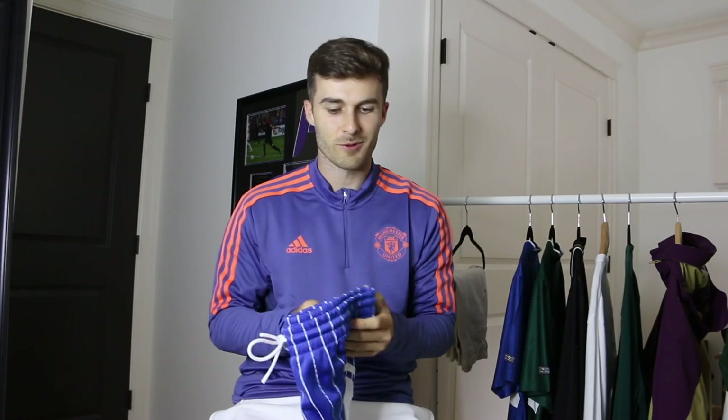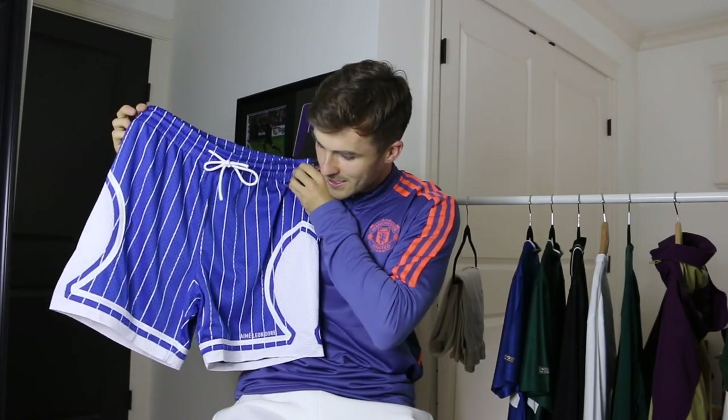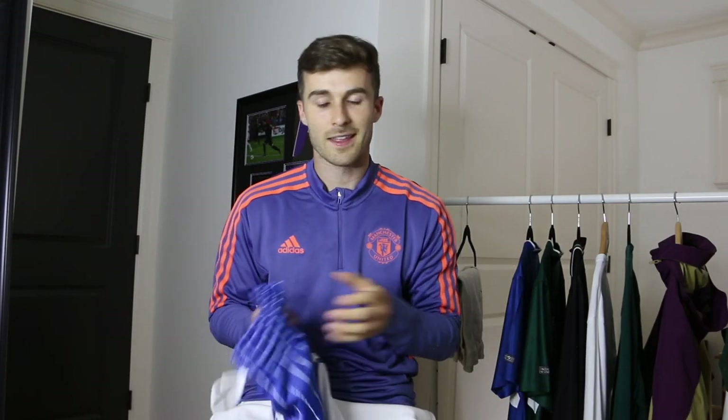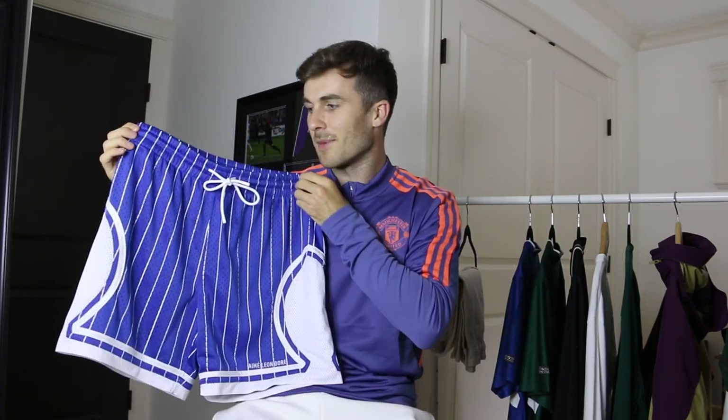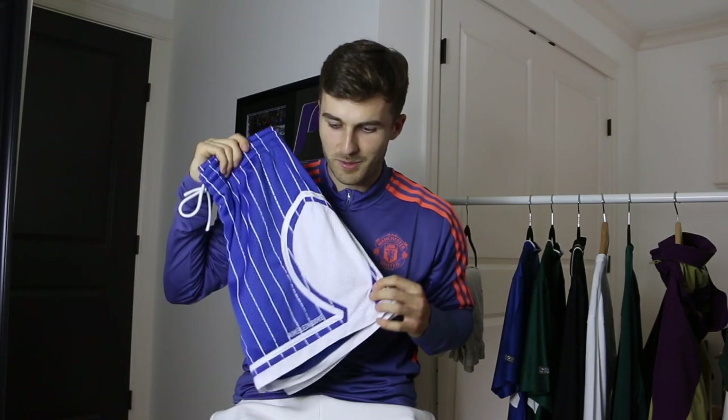Next up are some recent pickups I haven't shown on the channel before. These are a pair of Maison d'Or basketball shorts from their most recent Spring/Summer collection — a really nice royal blue color with white pinstripes. You really can't go wrong with mesh shorts in the summer. These fit true to size at a medium. Maison d'Or is honestly one of the brands that does color the best — all their colors are super vibrant. If I ever want to step outside my comfort zone and go for a bit of color in spring and summer, ALD is the brand I go to.